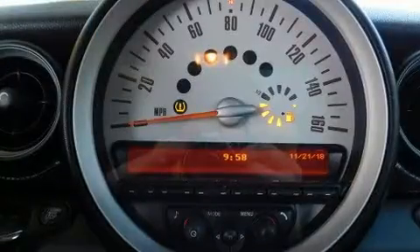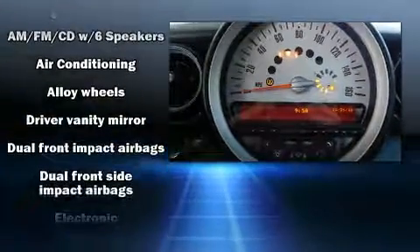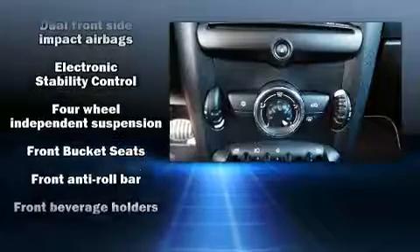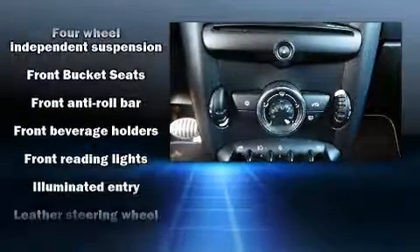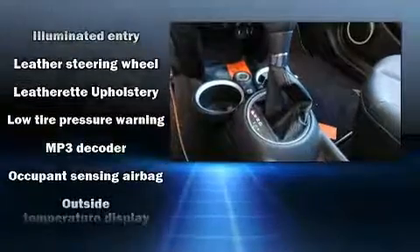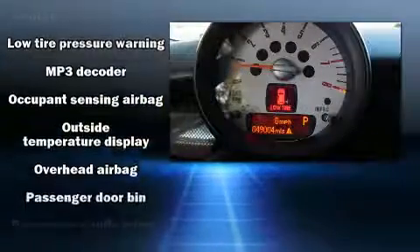Safety equipment has been integrated throughout, including dual front impact airbags with occupant sensing airbag, head curtain airbags, traction control, brake assist, ignition disabling, and four-wheel disc brakes with ABS.